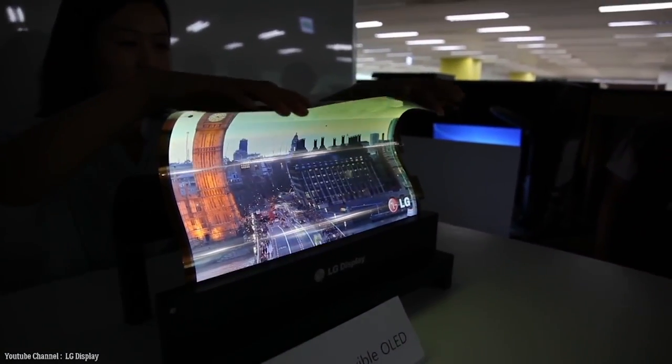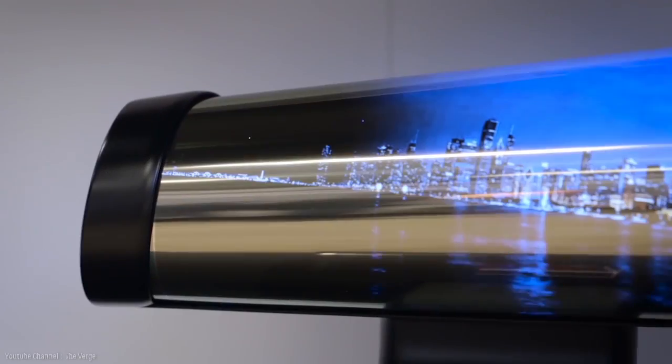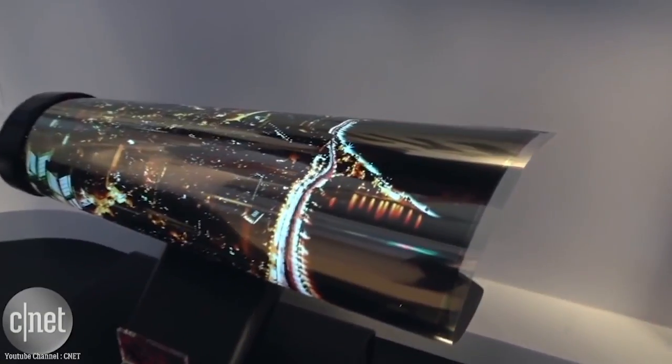But with this kind of screen, people can carry their high-definition entertainment anywhere. It will still take a few years before LG can pull off a model that won't easily break, but this is very promising. Imagine going to a coffee shop and instead of reading a newspaper, you unroll this to watch the news.